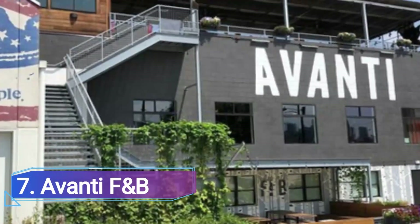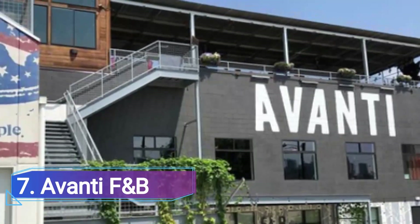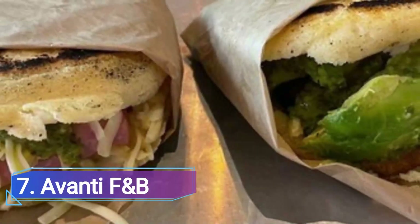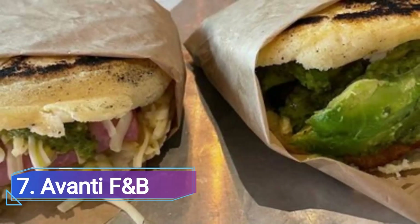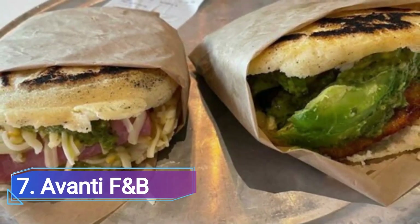7. Avanti F&B. A collective eatery that is affordable, delicious, and ideal for groups. Casual bites are big on taste: arepa, burger, bowl of pork, handmade pasta, wood-fired pizza. Get a seat upstairs with a view of the city skyline after taking a lap, placing your order, and getting your buzzer.